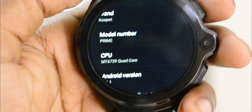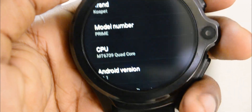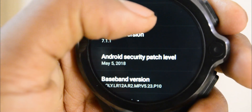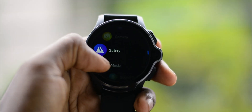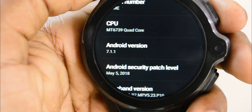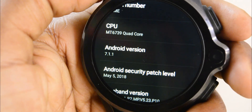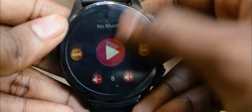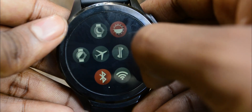The Cospet Prime is powered by a MediaTek MTK6739 quad-core processor with 3GB of RAM. The smartwatch is really smooth and in my time using it, I haven't faced any sort of lag. The watch runs on Android 7.1.1 with a custom skin on top of it, and the skin hasn't affected the performance in any manner, which is quite impressive.